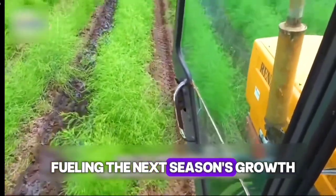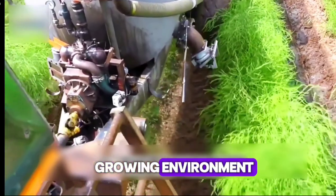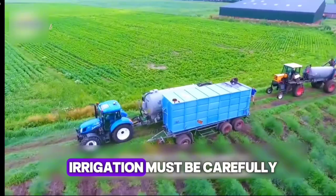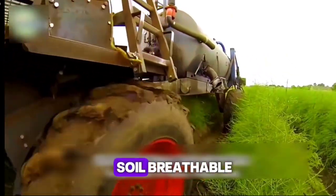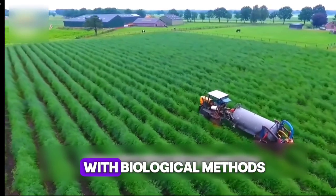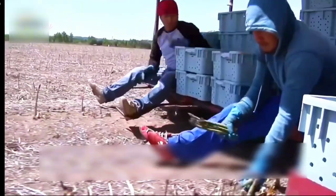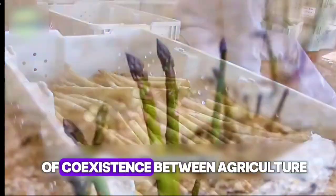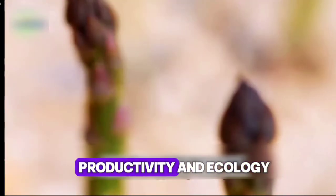This fuels the next season's growth and ensures rich yields year after year. To maintain the ideal growing environment, farmers must perform meticulous field management. Irrigation must be carefully controlled to avoid drought or flooding, weeding helps keep the soil breathable, and pest control combines scientific pesticide use with biological methods to prevent infestations while protecting the ecosystem. This series of measures reflects the wisdom of coexistence between agriculture and nature — a sustainable balance of productivity and ecology.